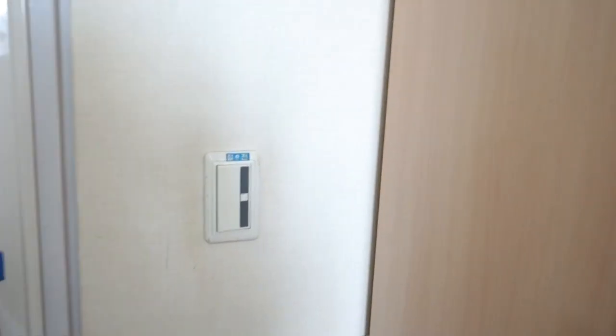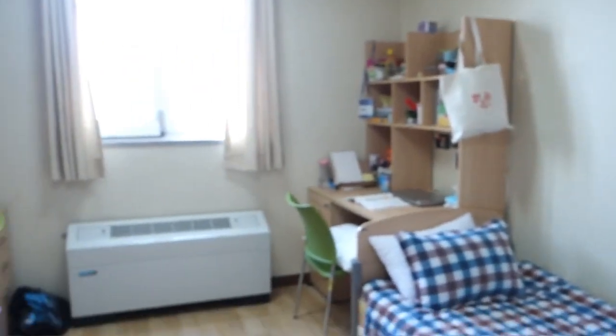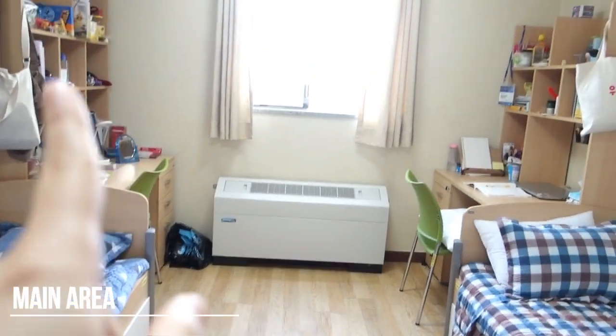Here we have the light for the room. Once you're inside the room, there isn't much really — there's just like two beds and two desks.